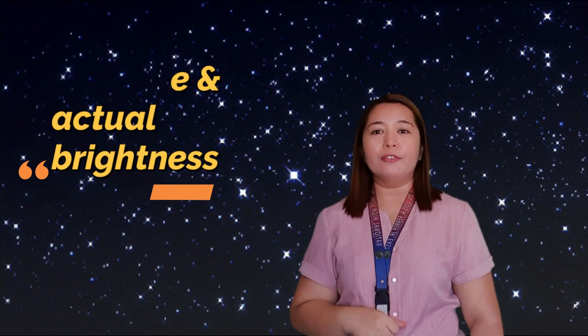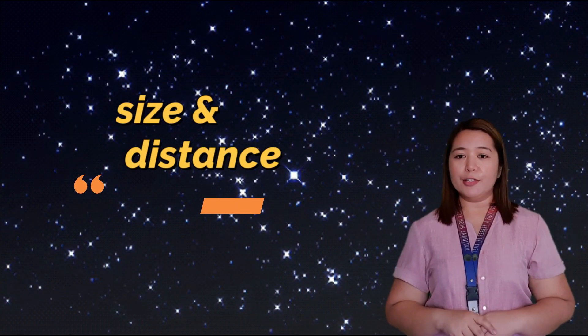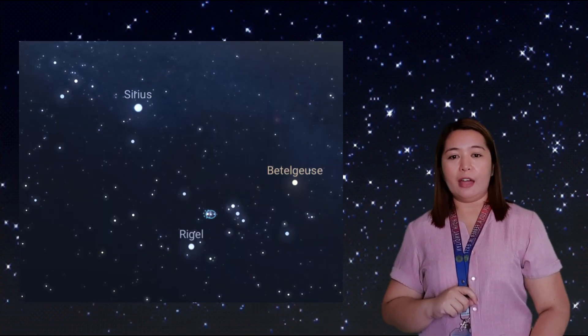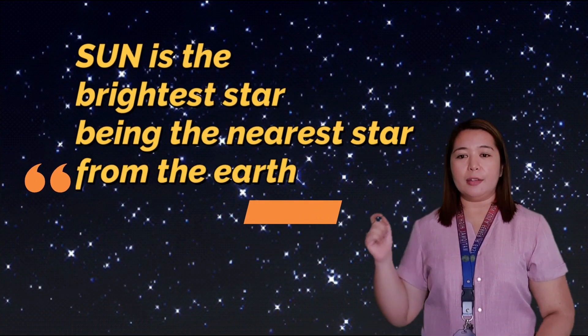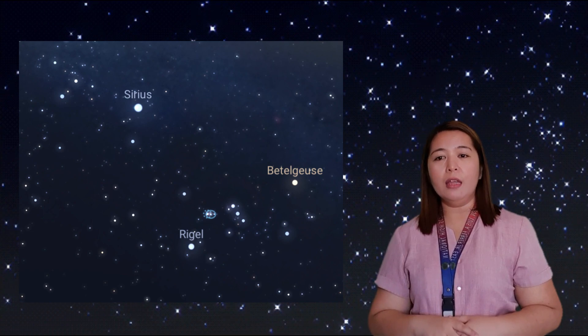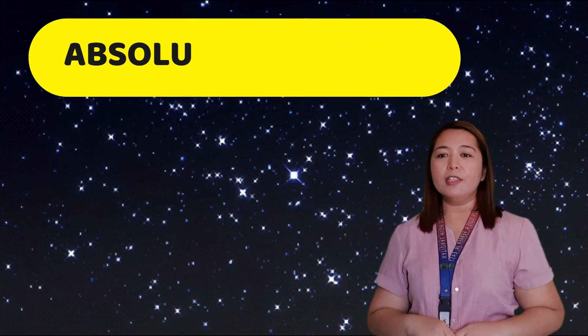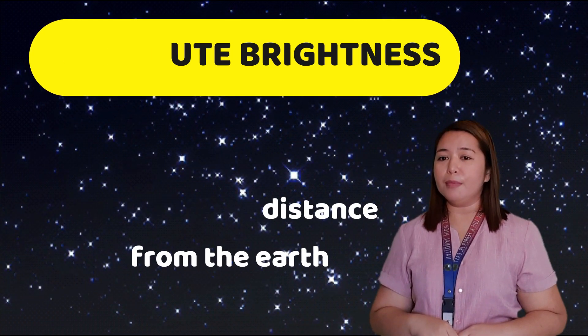Are all stars equally bright? The brightness of a star as seen from the Earth depends on two factors: the distance and the actual brightness of the star. The star's brightness as seen from the Earth is its apparent brightness. The size and distance of the star from a viewpoint affect its apparent brightness. For instance, Sirius appeared brighter than other stars because it is closer to us. The sun is apparently the brightest star because it is the nearest star from the Earth. The real brightness of a star, regardless of its distance from Earth, is called absolute brightness. Sirius may appear brighter than Rigel, but Rigel is in fact 1,500 times brighter than Sirius. Absolute brightness is the brightness stars would have if all stars were at the same distance from the Earth.